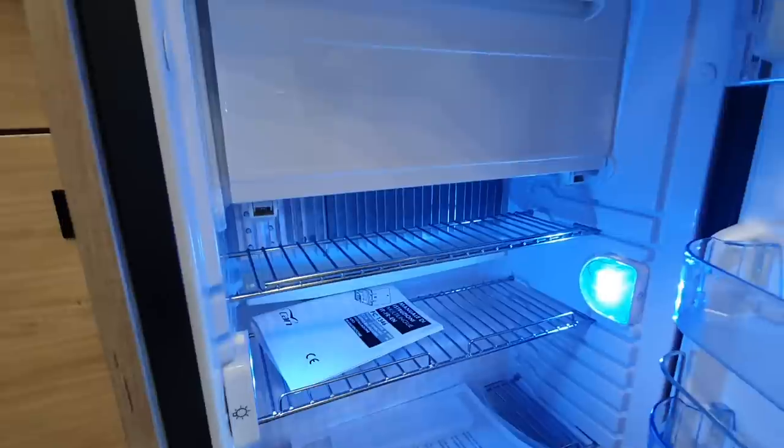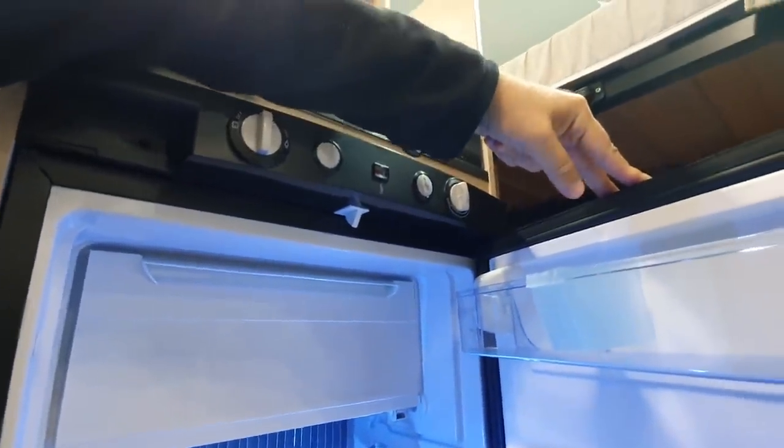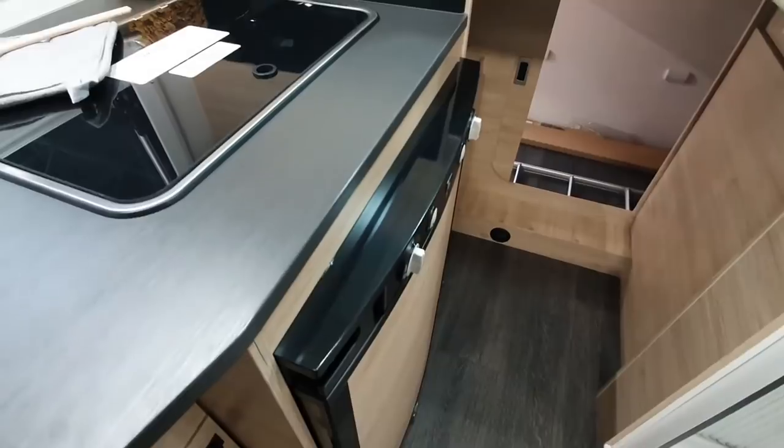There's a can fridge. This is the first can fridge I have seen in action in a motorhome — well, it's not actually in action, it's probably been turned off, but it's the first one I've seen. More storage here.